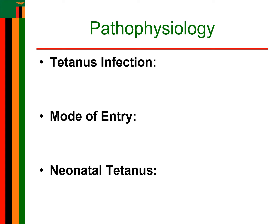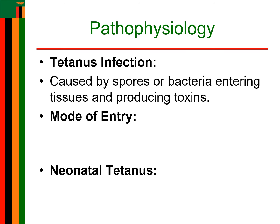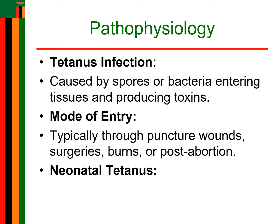Tetanus occurs after spores or vegetative bacteria gain access to tissues and produce toxins locally. The usual mode of entry is through a puncture wound. It could also be after elective surgery, through burns, or after an abortion. In neonates, tetanus usually follows infection of the umbilical stump.